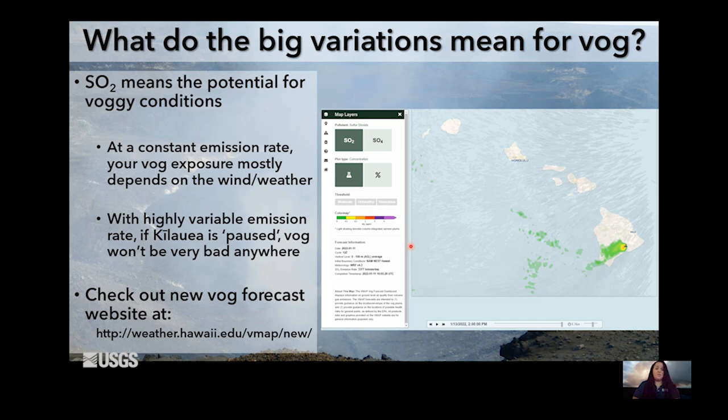What do those variations mean for vog for those of us living here on Hawaii Island? Any SO2 coming out means the potential for voggy conditions. If we had a constant emission rate — say always 2,000 tons a day — whether you get exposed to vog or not depends mostly on whether the wind blows that plume in your direction. But with a variable emission rate, there's another factor: maybe the wind is blowing the plume your way, but if you're lucky it'll be when Kilauea is paused and emissions are only about 100 tons a day. You can always check the vog forecast on the VMAP website or the vog dashboard from the University of Hawaii at Manoa, and with the September 2021 eruption they put out a new format for that vog model website.